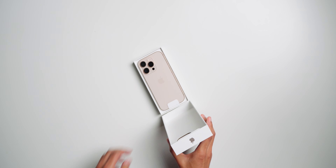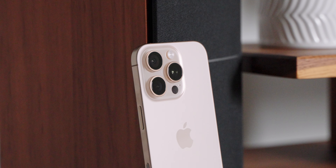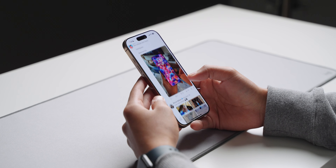This is the iPhone 16 Pro and I've been using this phone as my daily driver for the past three weeks. In this video I want to talk about my experience using this phone, especially as someone who was using the iPhone 13 Pro before.